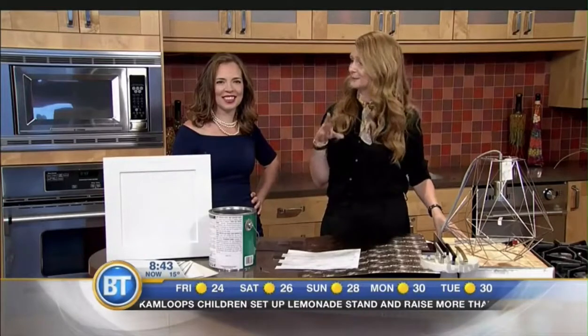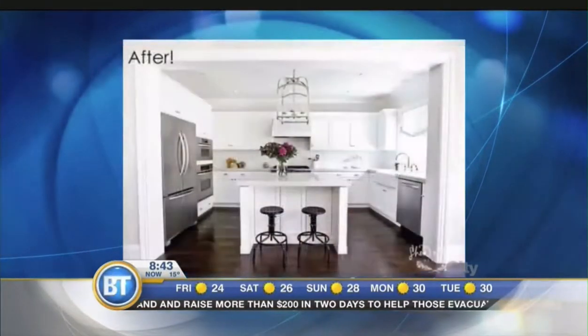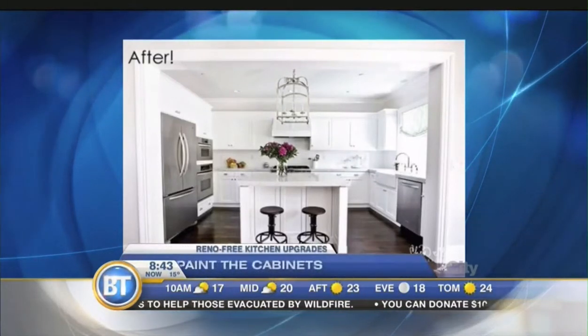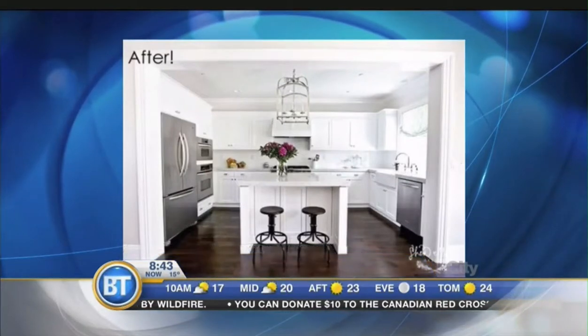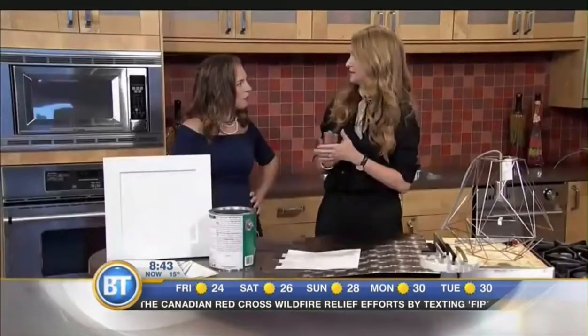We have a little before and after of a kitchen that was brown and then was painted white. That's the before — I feel like I'm in 2001, maybe? And there you go: white paint. That's the same kitchen. You'd be amazed. Even if you don't like your cupboard style — a lot of people say that — just paint it and see, because you won't even notice the things you don't like.